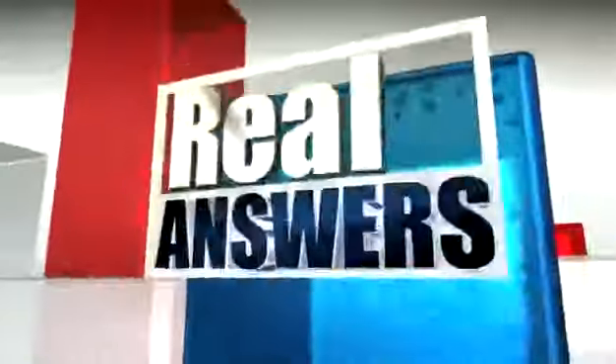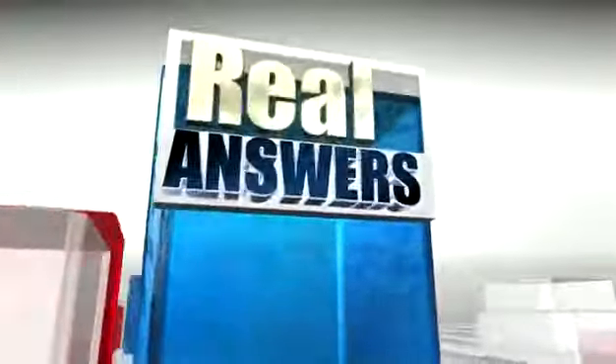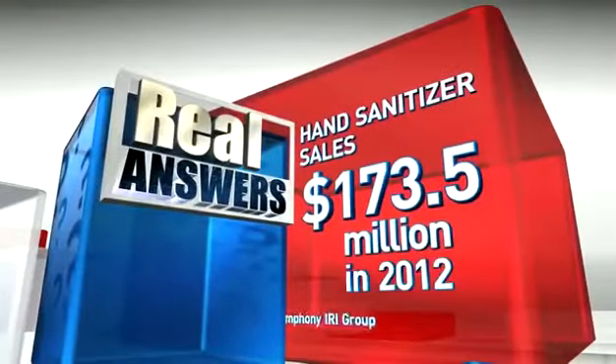In this season of flu and so many other germs, we're told again and again that hand sanitizers and soap are the best defense. Last year, Americans spent more than $170 million on hand sanitizers alone. So we wondered what works best and how do the sanitizers compare in a showdown with soap?